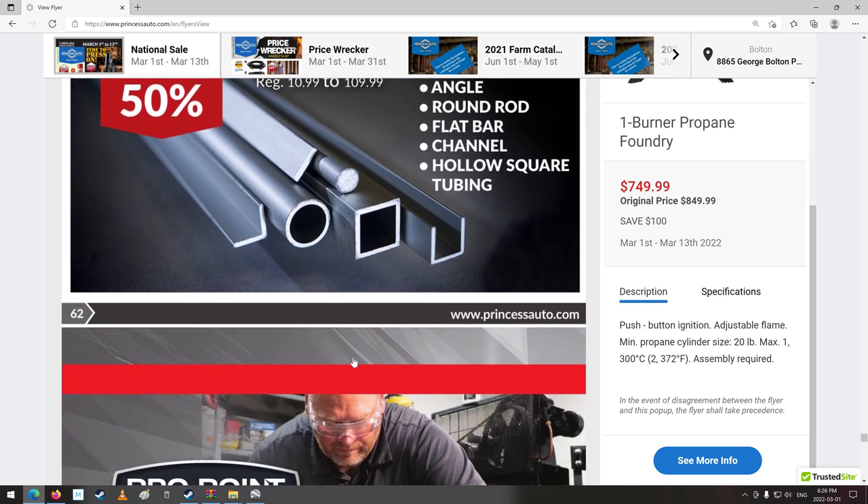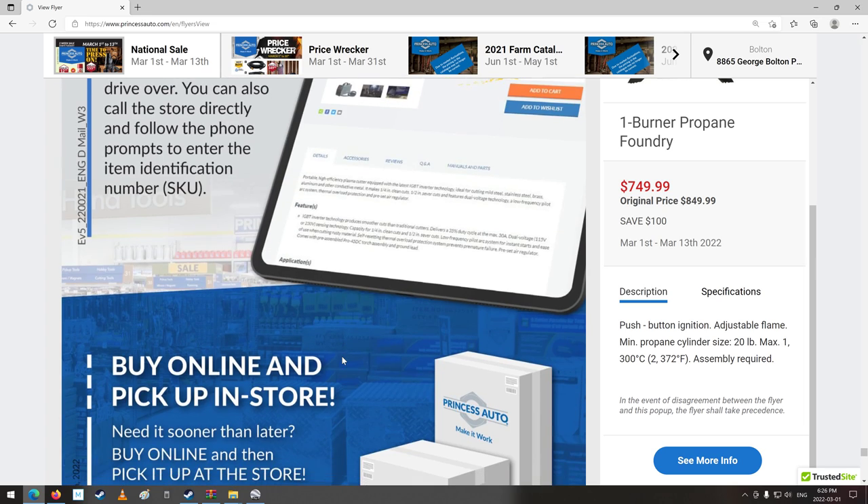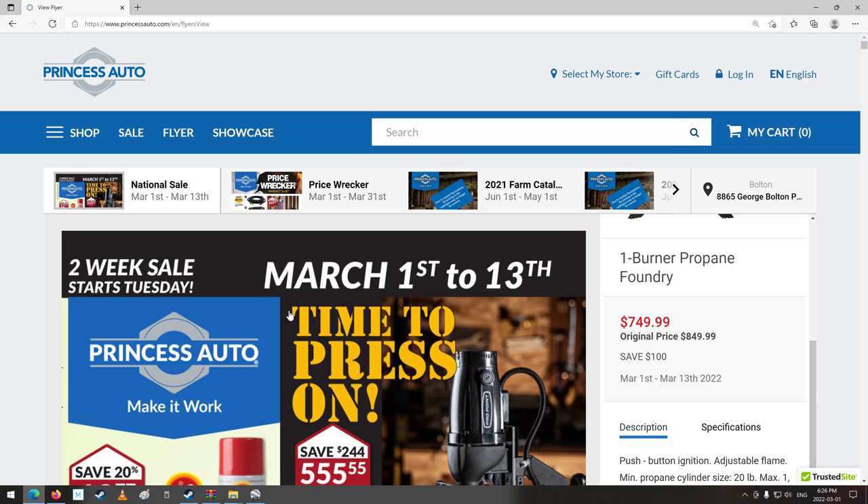Well, I think we're to the end of our flyer — definitely looks like the end. So that is your two-week Princess Auto Sale flyer, March 1st to the 13th of 2022. Thanks for watching, you guys have a good day. I didn't see anything I particularly needed — maybe that sandblast helmet hood thing, but I don't have a whole lot of that stuff to do. Anyways, that's it. Thanks again for watching, we'll catch you all later. Happy shopping!